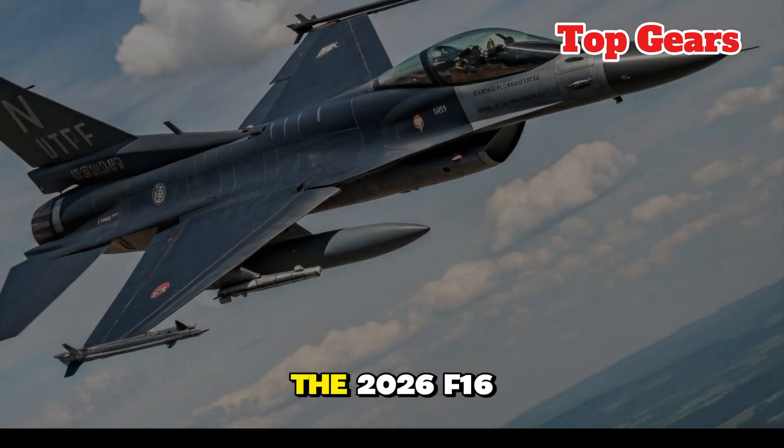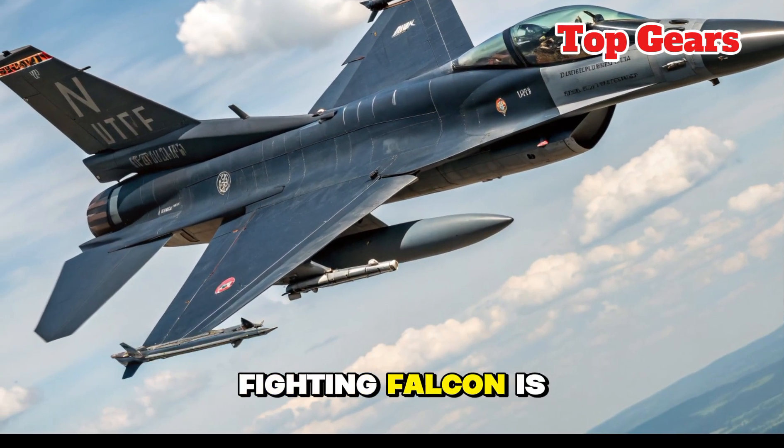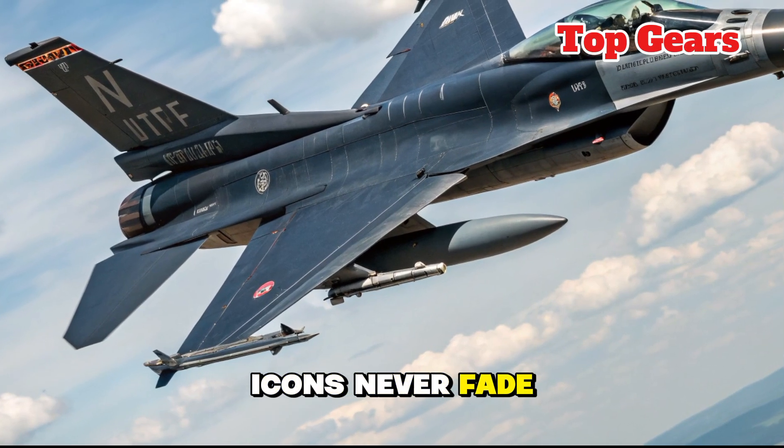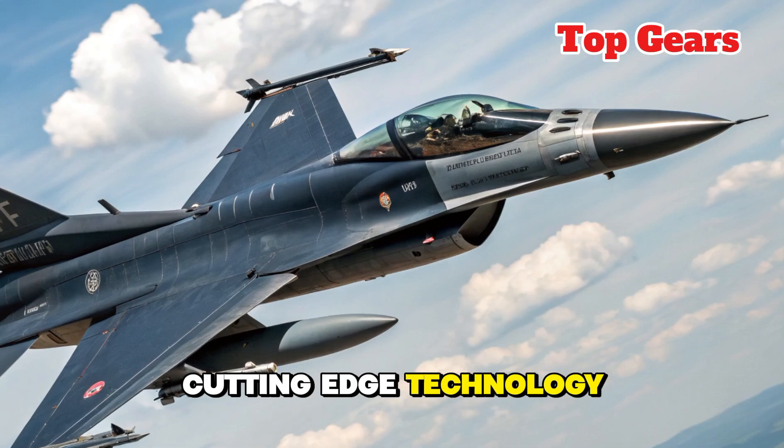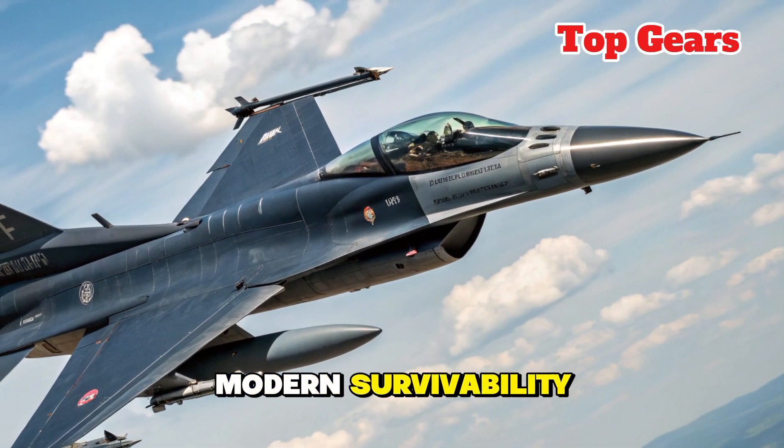Conclusion: The 2026 F-16 Fighting Falcon is proof that true icons never fade — they evolve. By blending its time-tested agility with cutting-edge technology, greater firepower, and modern survivability,